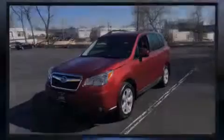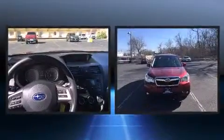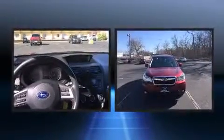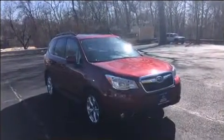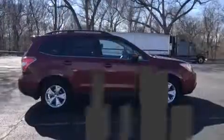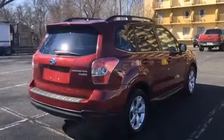Sensibility and practicality define the 2014 Subaru Forester. With fewer than 25,000 miles on the odometer, this four-door sport utility vehicle prioritizes comfort, safety, and convenience. It features an automatic transmission, all-wheel drive, and a 2.5-liter four-cylinder engine.